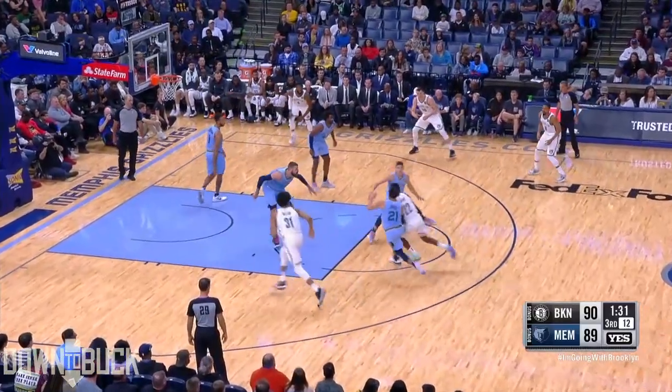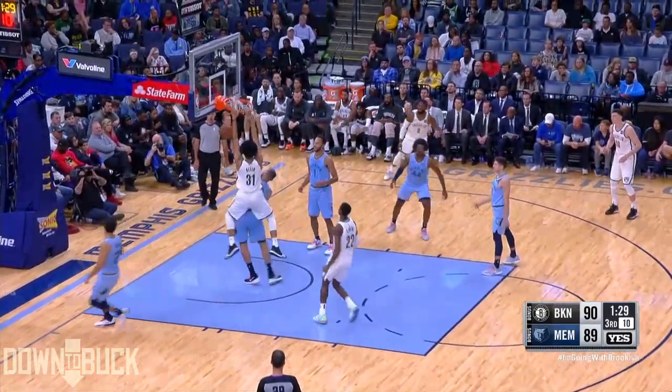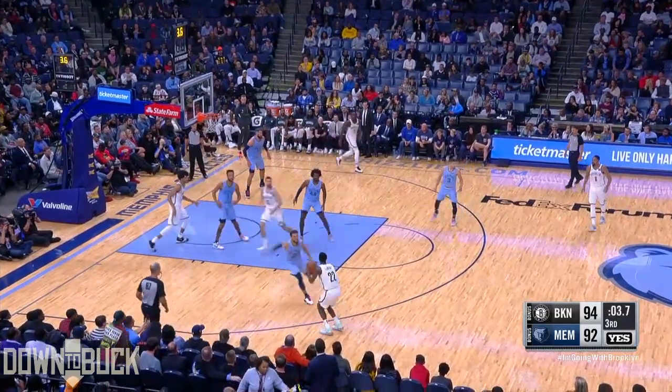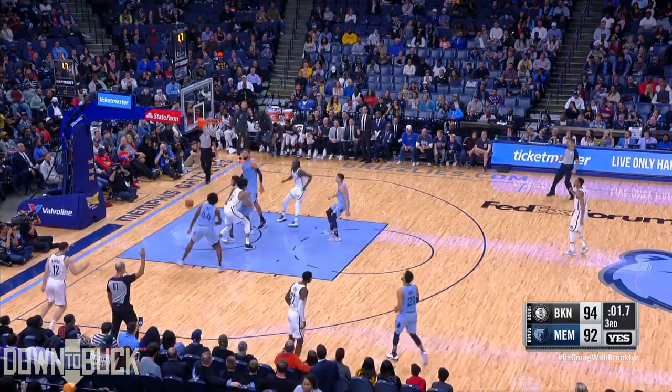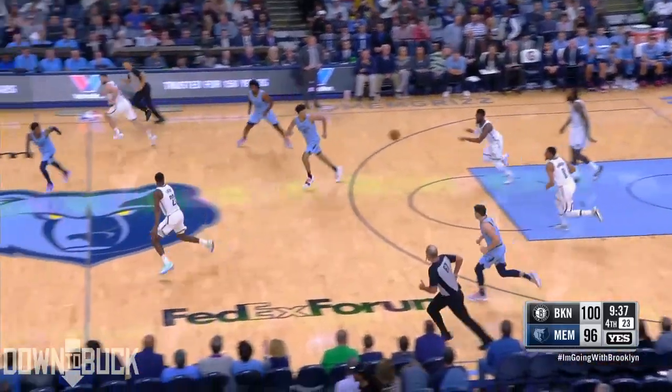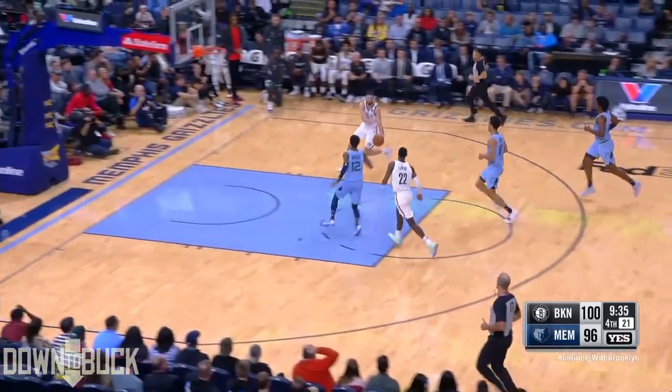You see Karras right in the middle, limiting how much they'll use him in the fourth. Allen on the other end dunks it right on the dome of Valanchune Harris. Finds Levert, his three is good. Karras Levert buries the three, and that'll do it for the third.